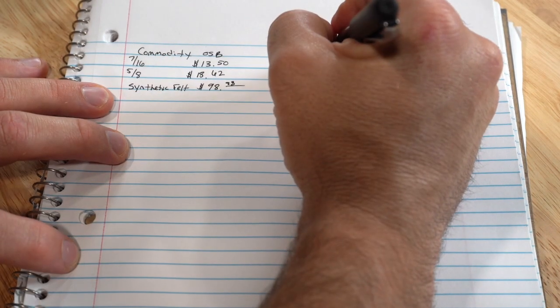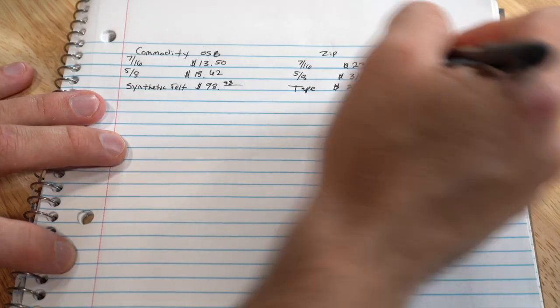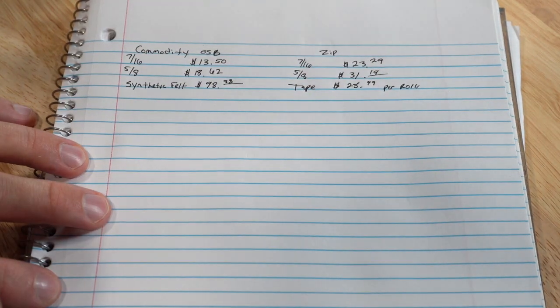That's the cost of the panels themselves. You also have to look at the cost of synthetic roofing felt versus tape, because when you use one, you don't use the other. One of the most common synthetic felts I've seen is GAF's Felt Buster — that's about $98.98 a roll for a thousand square feet of coverage. Four-inch Zip tape in 90-foot rolls is about $28.99 per roll.